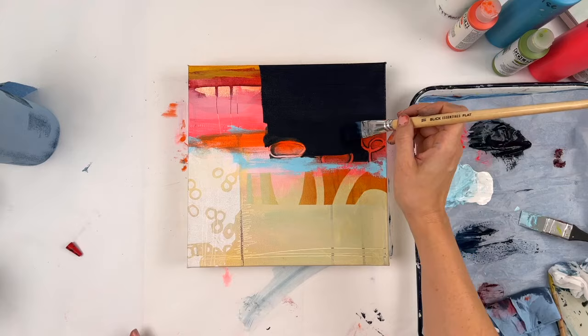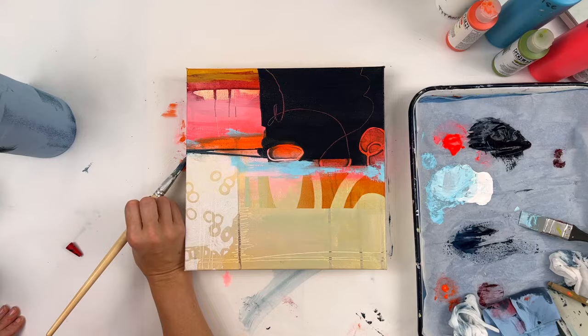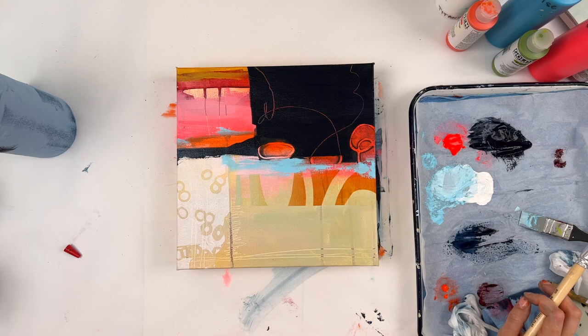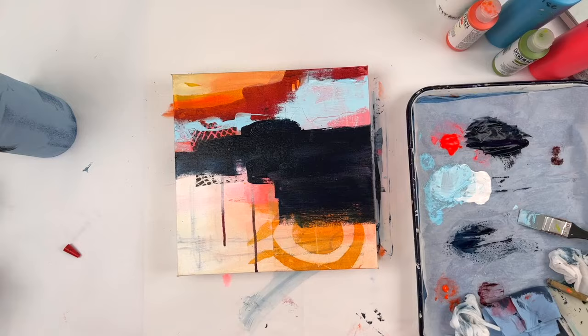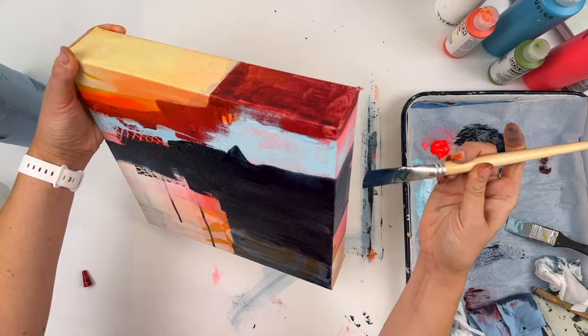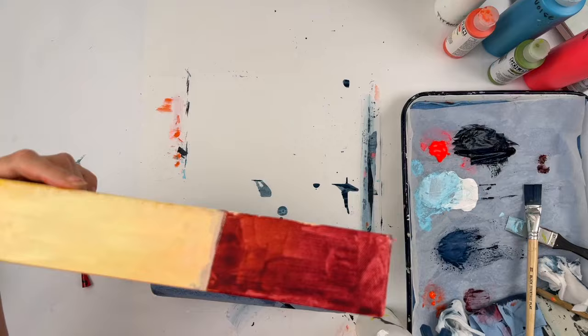These are the museum thickness canvases, which I think is two and a half, maybe three inches thick, in case you were wondering. This canvas in particular has so much going on everywhere and my brain doesn't know what to do with it. This is probably my least favorite of the bunch right now — I'm not sure how it's going to turn out, so we'll have to see.